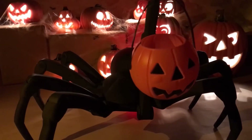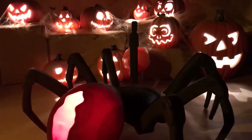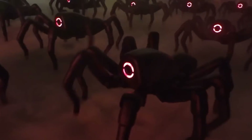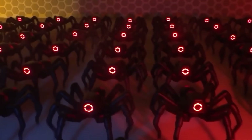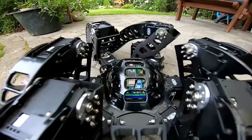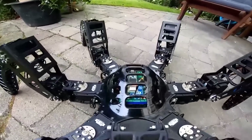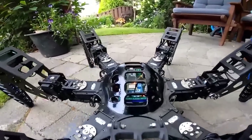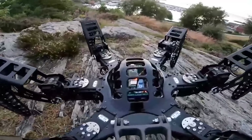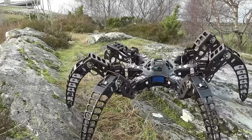Here's a robotic spider that might just ease your arachnophobia — it's incredibly lifelike but packs a ton of fun features. If you're not quite ready for a mechanical spider as a pet, check out this crab. With a nifty remote control, you can operate it from anywhere in the world as long as there's Wi-Fi. This mechanical marvel effortlessly tackles challenging terrain like rocks and stairs, thanks to its 26 servos controlling those agile legs.